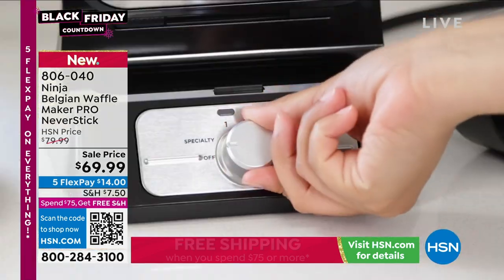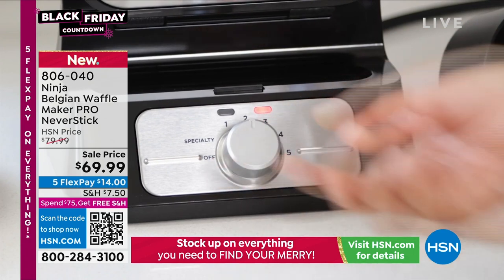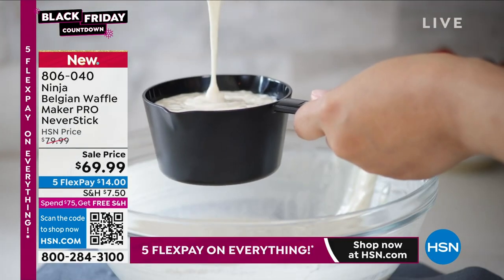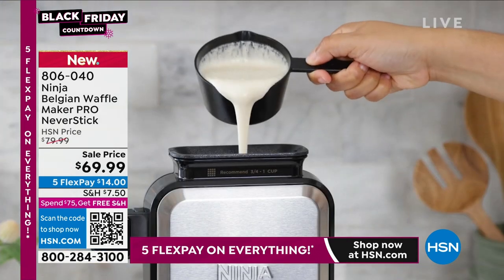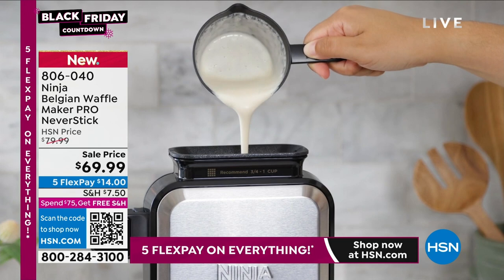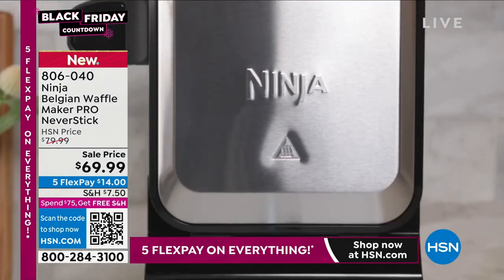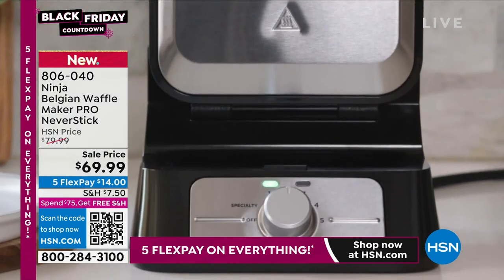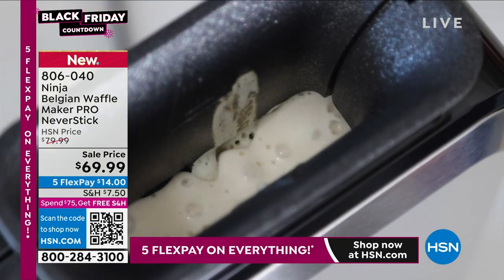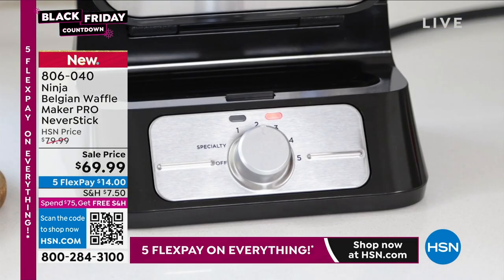I like that it stands up because my waffle maker at home takes up the whole cabinet with its long handle. This one stands up so you don't have to put it away. You can make waffles every couple of days or every day, depending on the mixture. If you're having toast in the morning anyway, why not jazz it up and do a waffle?